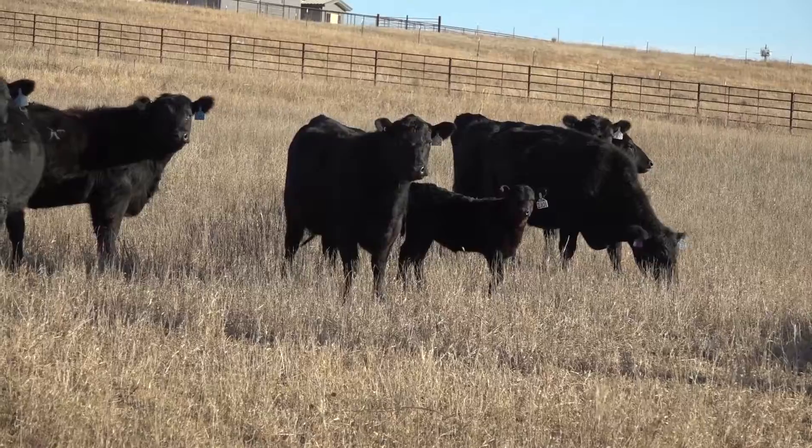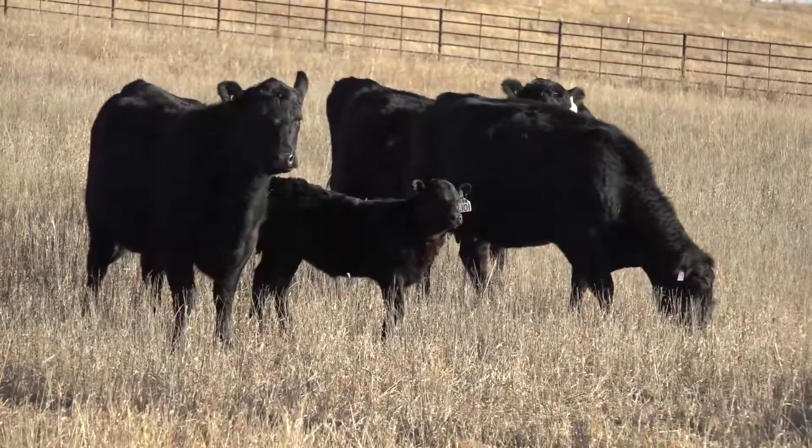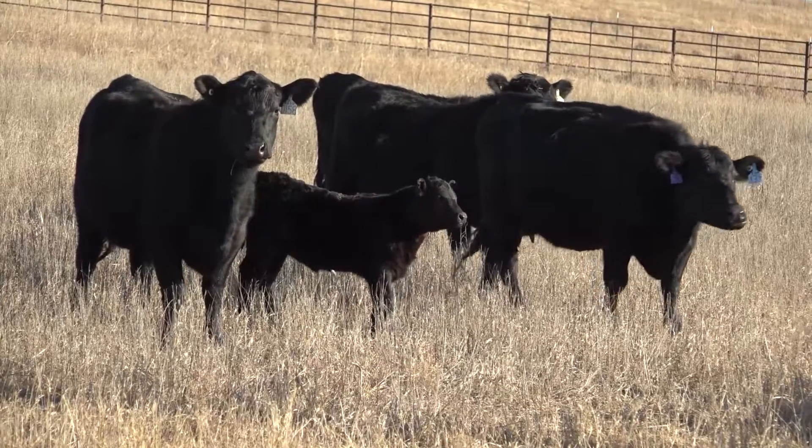Breeding soundness exams reduce the risk of pregnancy failure due to bull infertility. Work with your local veterinarian to schedule breeding soundness exams of your bulls before each breeding season. For more information, don't hesitate to contact me, Sandy Johnson, or visit our website at ksubeef.org, or visit your local K-State Research and Extension office.